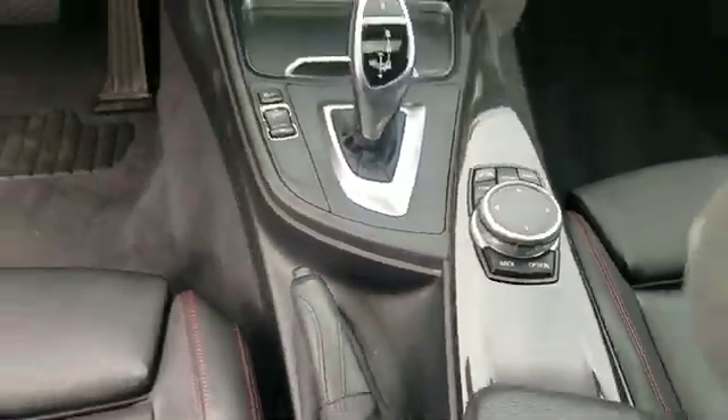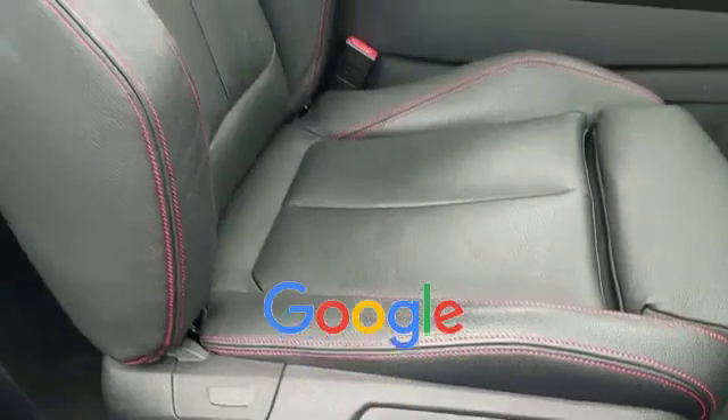Keyless start, auto climate control, keyless entry. This is a top-rated dealer — visit us today, your dream car is waiting.